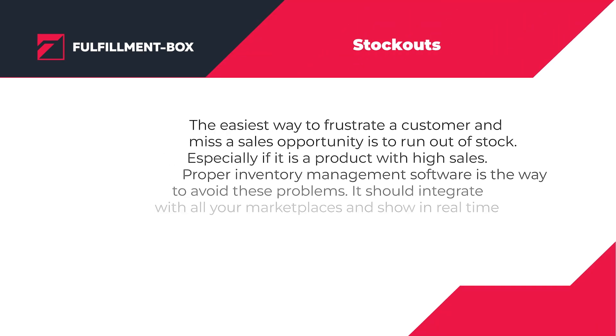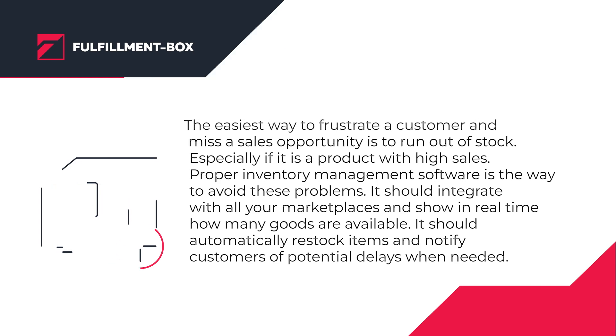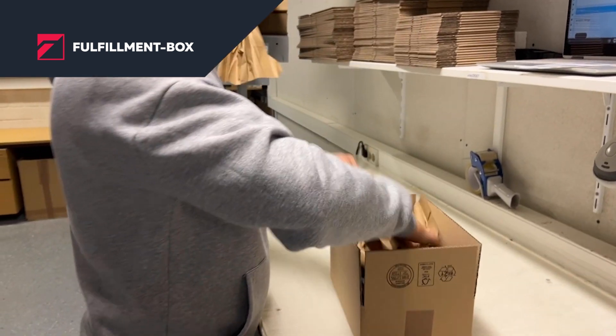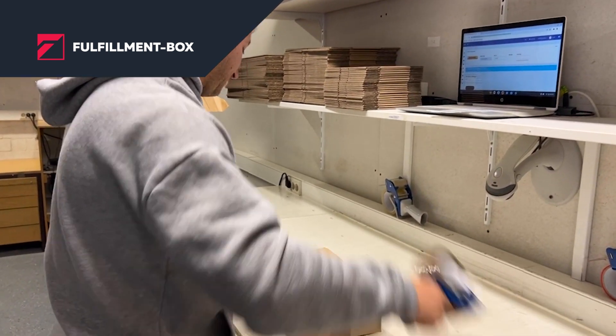The easiest way to frustrate a customer and miss a sales opportunity is to run out of stock, especially if it is a product with high sales. Proper inventory management software is the way to avoid these problems. It should integrate with all your marketplaces and show in real time how many goods are available. It should automatically restock items and notify customers of potential delays when needed.